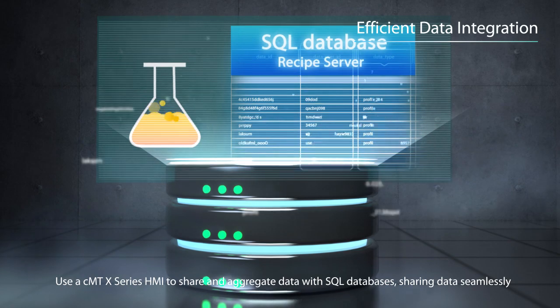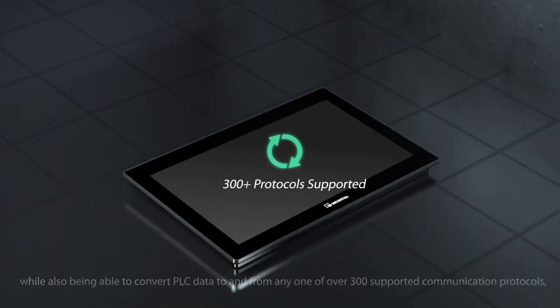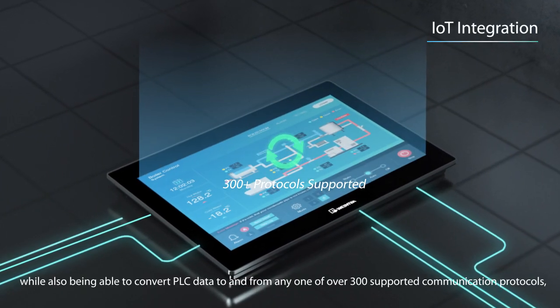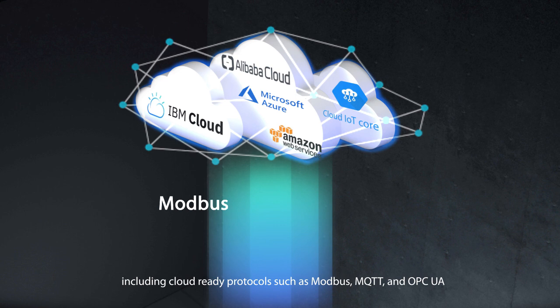Use a CMT X-Series HMI to share and aggregate data with SQL databases, sharing data seamlessly, while also being able to convert PLC data to and from any one of over 300 supported communication protocols, including cloud-ready protocols such as Modbus, MQTT, and OPC UA.